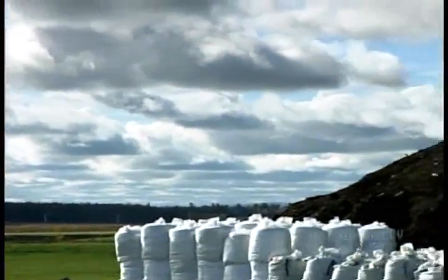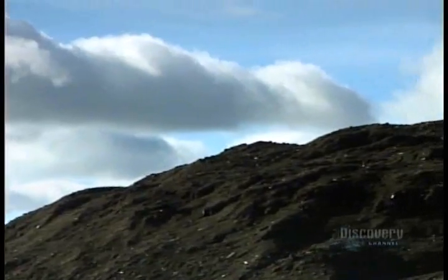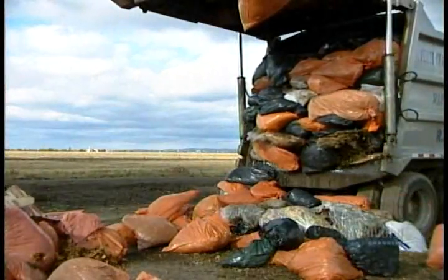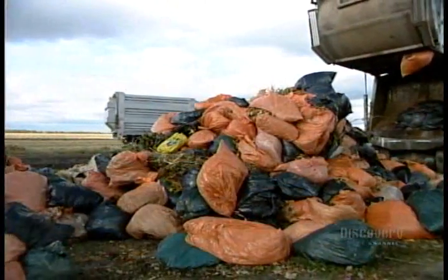Composting is the ecological alternative to burning or burying organic waste. It all starts at this composting factory, with manure from farms, biodegradable solid waste from paper mills, and grass clippings and leaves from municipalities. Some materials arrive in bulk, others in plastic garbage bags.